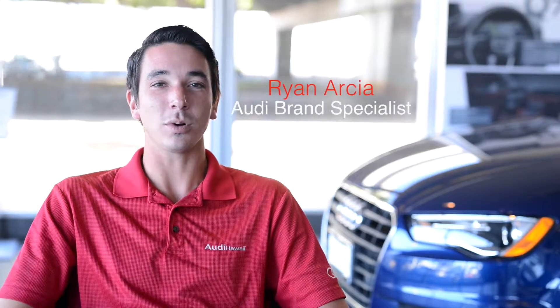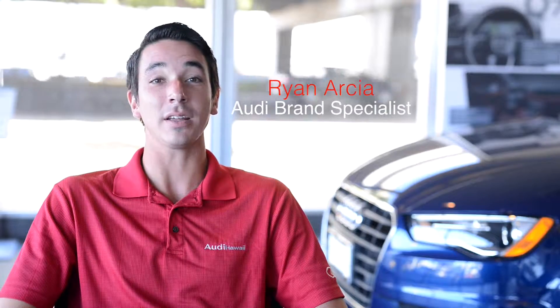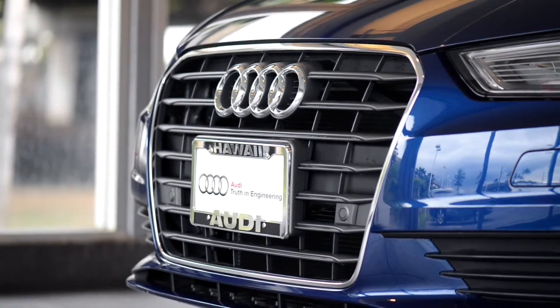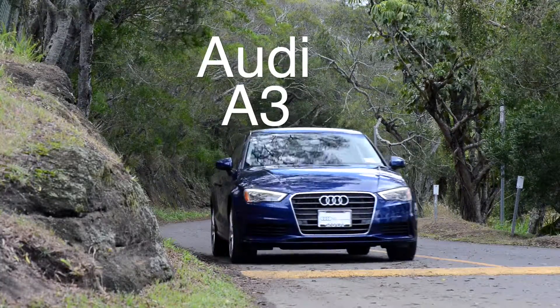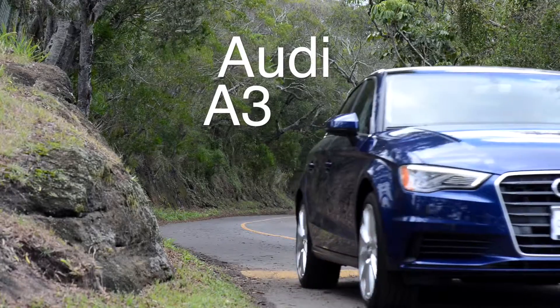Hi, my name is Ryan Arcea and welcome to Audi Hawaii. Today we're going to be talking about the 2016 Audi A3. 2016 brought new standards to the A3 such as rear view camera, parking sensors, and alley optic interior details.